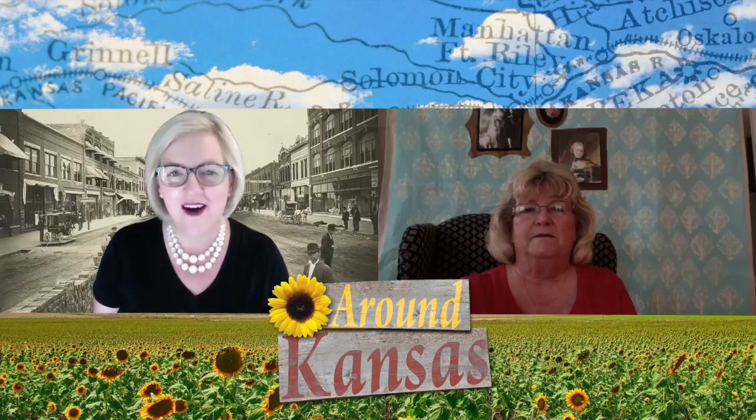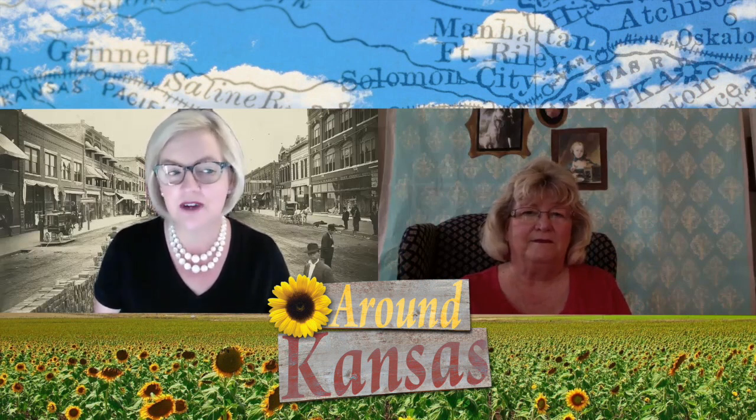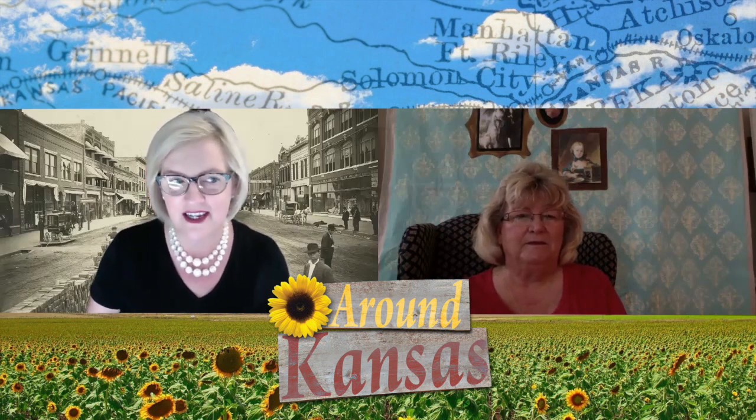Welcome back to Around Kansas. I'm Michelle Martin, your co-host. Today on our fun segment, we are going to talk about all of the fun things that you can see and do in Bartlesville and Dewey, Oklahoma. Now, we're Around Kansas, but Bartlesville and Dewey both have lots of Kansas connections. I've enlisted the help of my good friend, historian Kay Little from Little History Adventures. Welcome, Kay. Thank you, Michelle — I am so happy to be here. I've had so much fun learning more about Kansas and the correlations with our history.